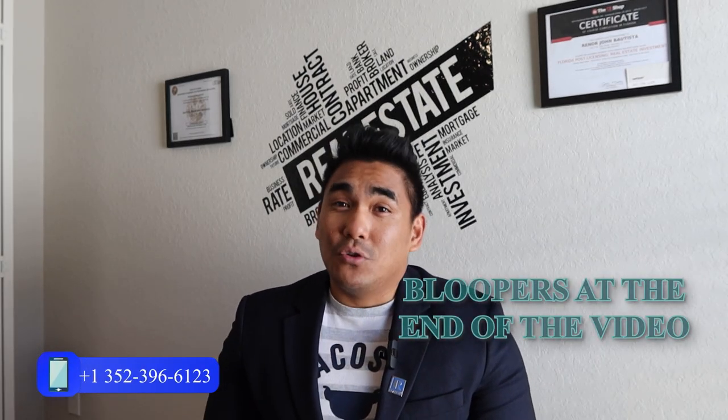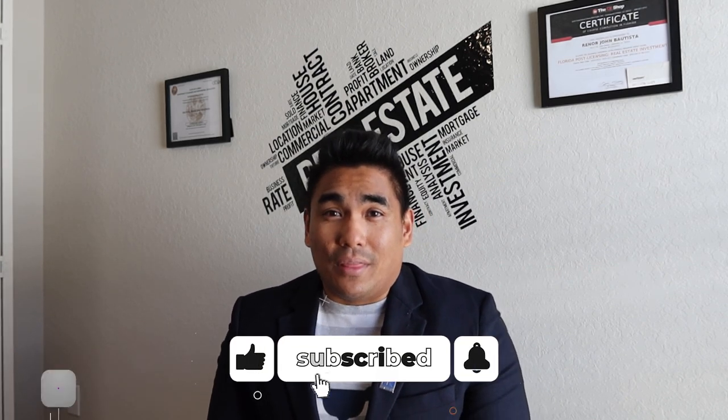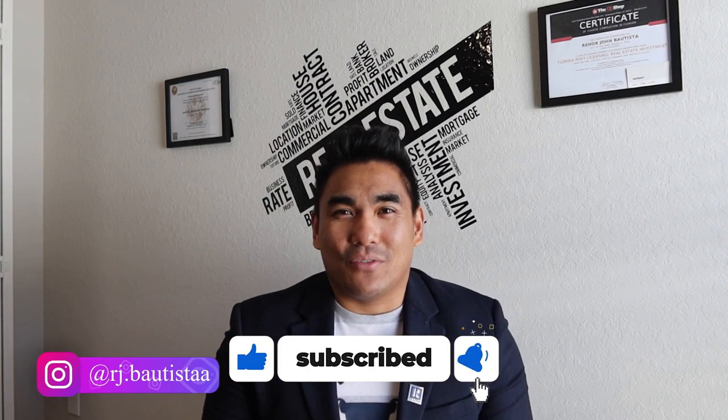If this is you, make sure to watch this video from start until the end so that you will learn and maybe you will think if this community is right for you. Before I start this video, if you're new to my channel, welcome — please subscribe if you haven't done so. Smash that like button for me, and share this video to all family and friends, especially for those people who are looking to move here in Central Florida and looking to buy a new construction house.